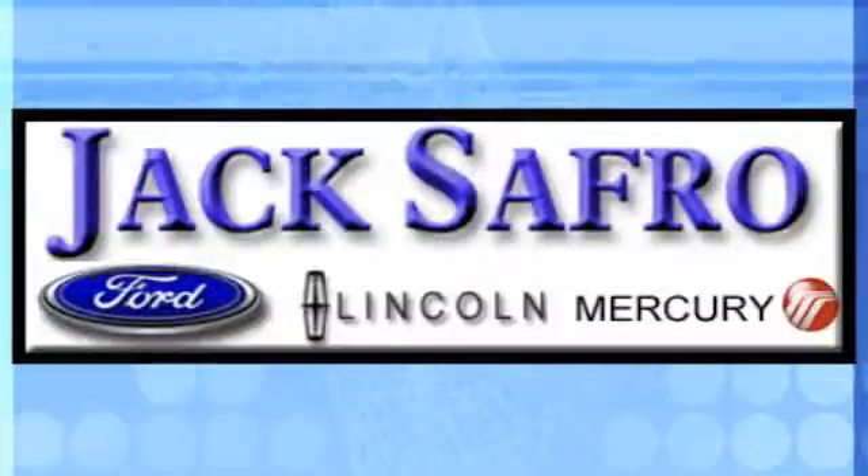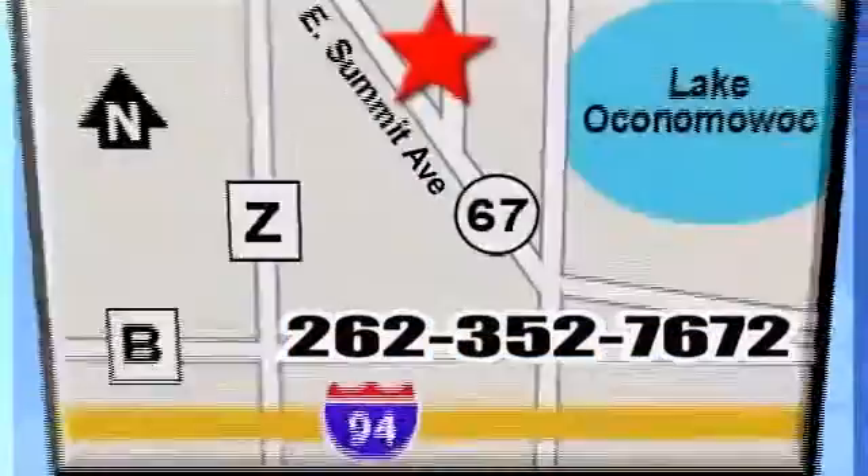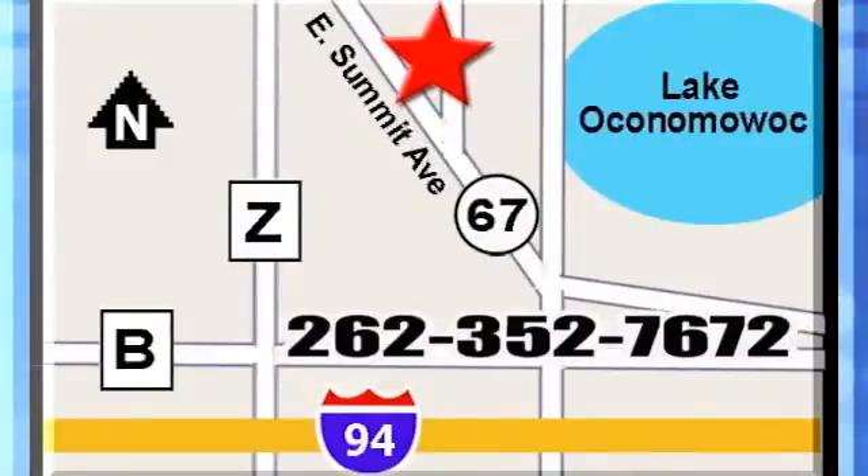Jack Safro Ford Lincoln Mercury is conveniently located 2 miles north of I-94 on Highway 67. Call us today.